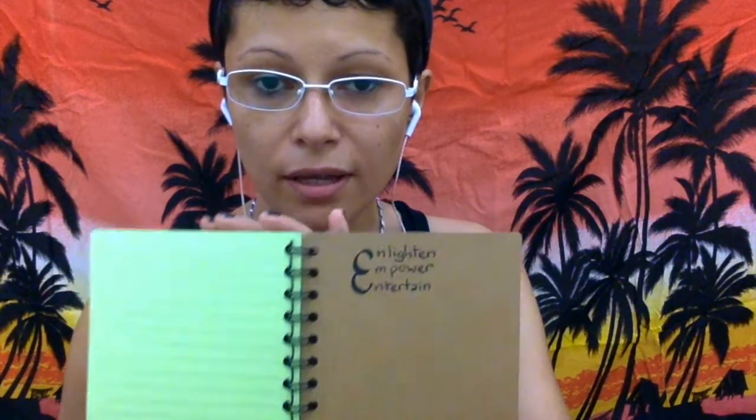On the inside I wrote my motto, which is 'enlighten, empower, and entertain' — which is what I try to do in my videos. The red part is for video ideas, and I've already filled a few pages. Some of them have been done, so I put a tick next to them. This column is for accessories I might need. And the blue part — I haven't used it that much — but it's for writing ideas, like poems or short stories.